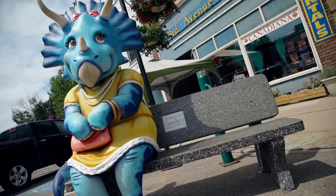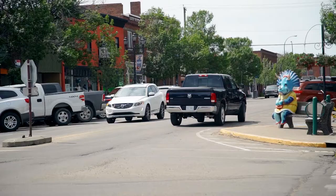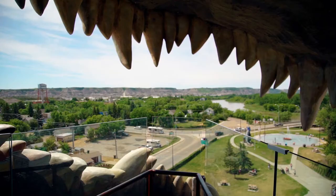Everybody associates Drumheller with dinosaurs. We've got the Tyrrell Museum, we've got the world's largest dinosaur, and then we've got around 30 different dinosaurs around town. It's been a really good way to bring people into our community.